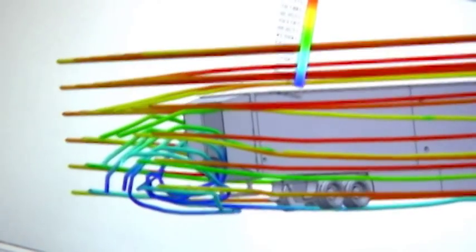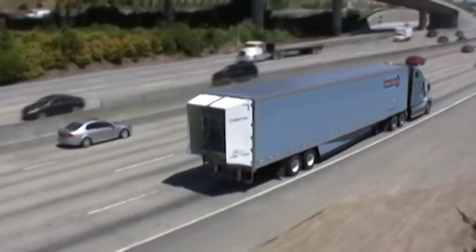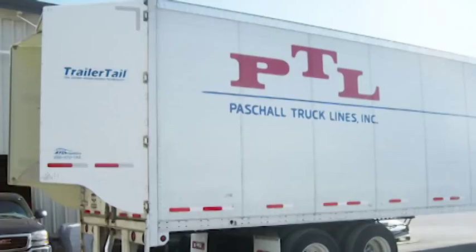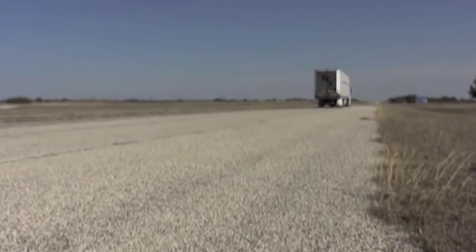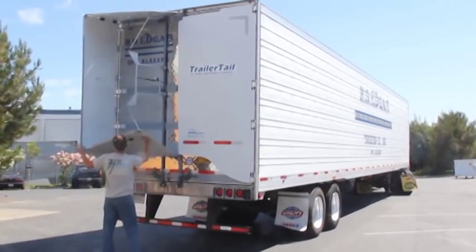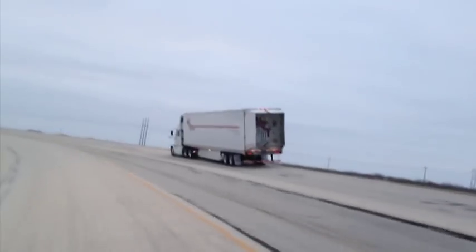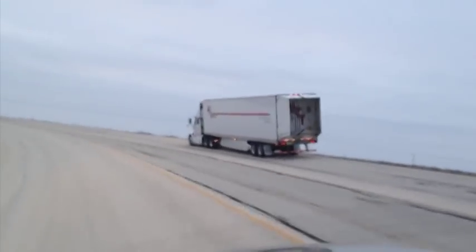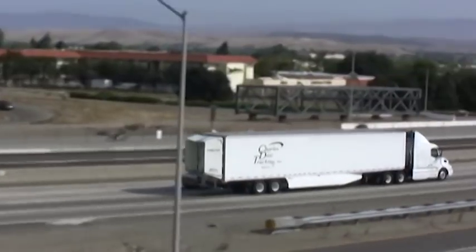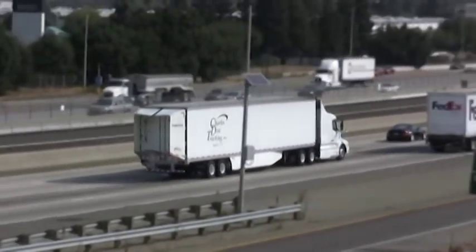Fuel saving trailer tails are the industry standard rear drag reduction technology for the most efficient and competitive fleets in the country. Trailer tails were designed for trucking fleets putting 20,000 or more miles a year on their trailers at highway speeds, delivering four tenths mile per gallon fuel economy improvement or about three cents more profit per mile, with most fleets recovering their capital investment in less than one year.